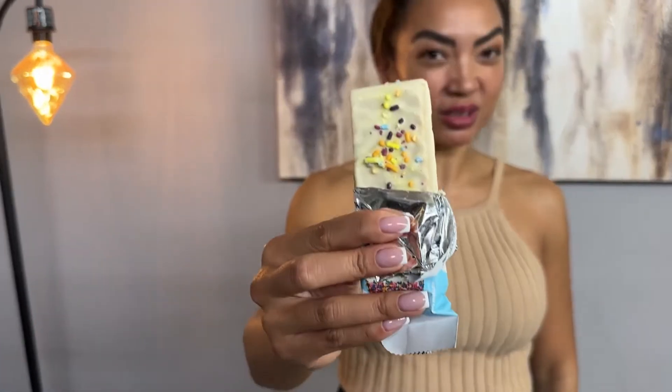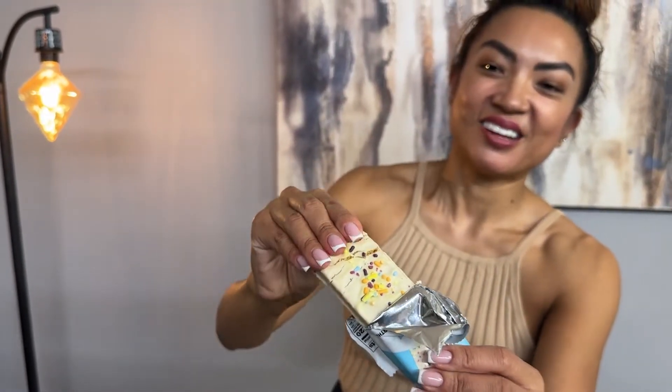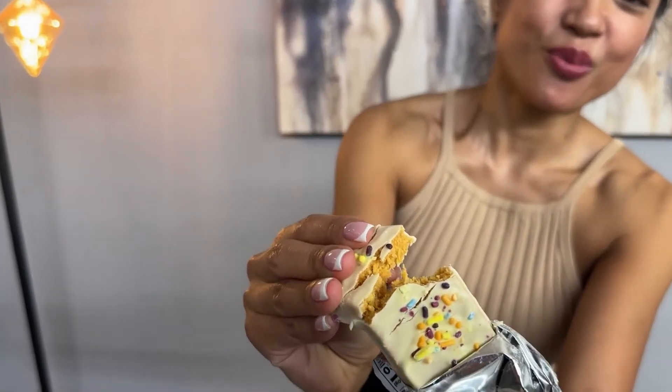And the texture — amazing texture. So let me open it up. Look, it literally looks like a birthday cake aesthetic. Whoa.